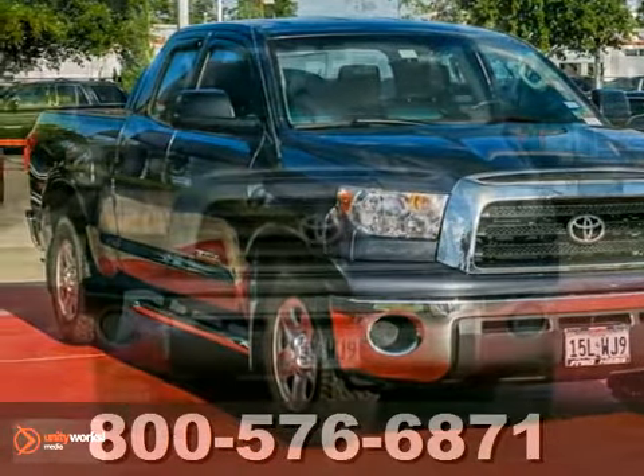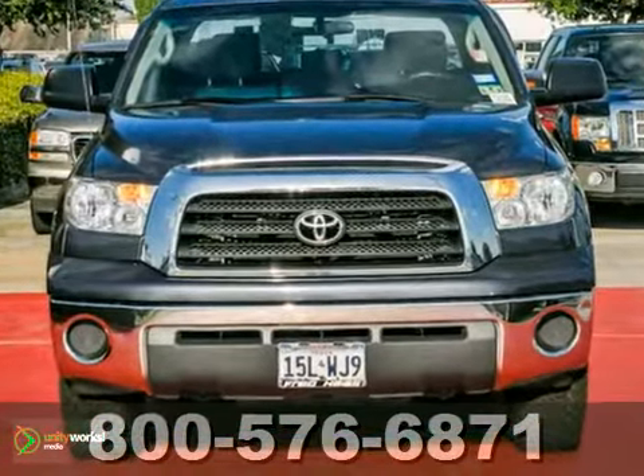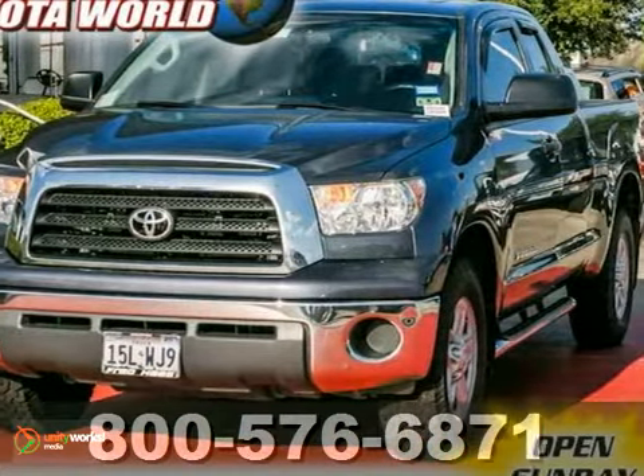If you're looking for reliability, this 2009 Toyota Tundra is the truck for you. When you get behind the wheel, you'll know it's time to get some work done.